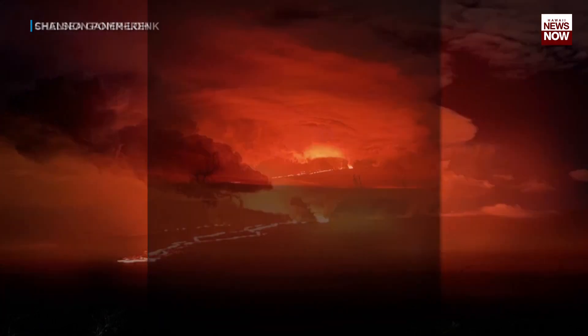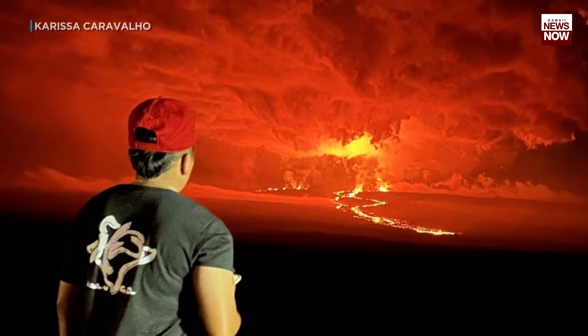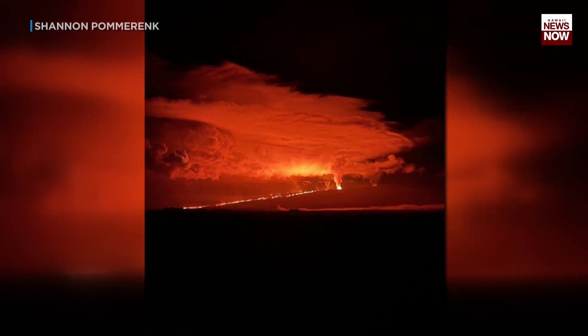We have a gallery of hundreds of photos submitted to our digital platforms right now — up on hawaiinewsnow.com and our HNN News app. I'm Jonathan Jared Sapi reporting.